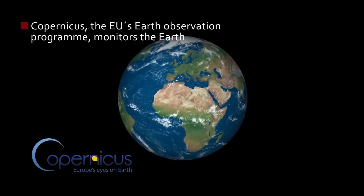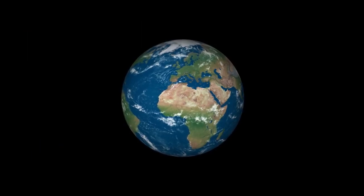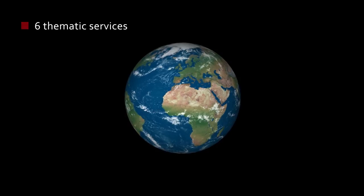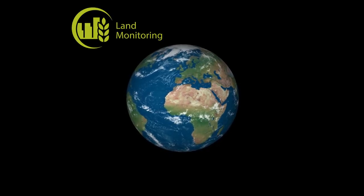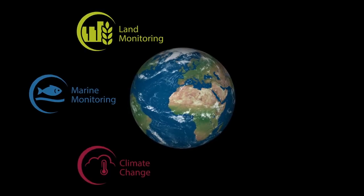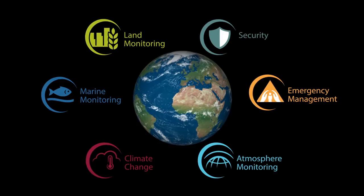Copernicus, the European Union's Earth Observation Programme, monitors our planet and its many ecosystems. Value-added products are distributed through six thematic services – Land Monitoring, Marine Environment Monitoring, Climate Change, Atmosphere Monitoring, Emergency Management, and Security.